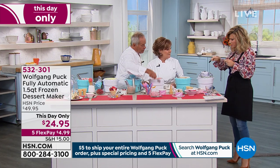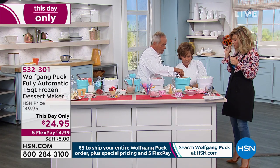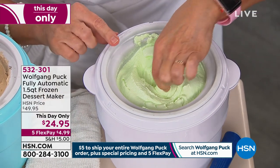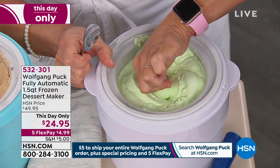What's the next one here? This is mint chocolate chip, but we have to add the chocolate chips because this got unplugged. You can add it through the chute if it's still spinning, but once it's stiff it stops.